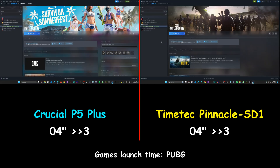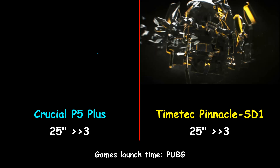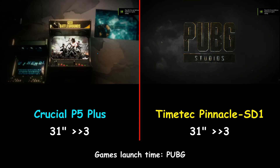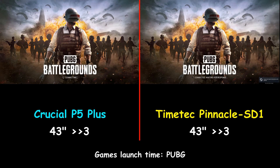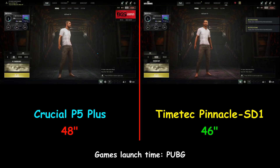Now I'm testing game launch times. The first game is PUBG, and the TimeTech Pinnacle SD1 was 2 seconds faster than the Crucial P5 Plus — it launched the game in 46 seconds, whereas the Crucial P5 Plus launched the game in 48 seconds.